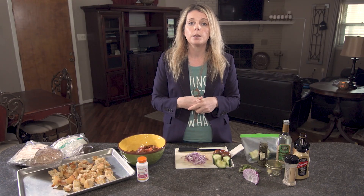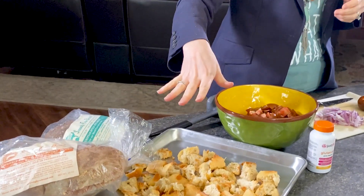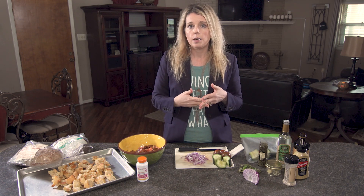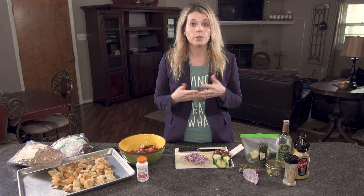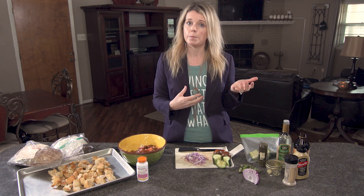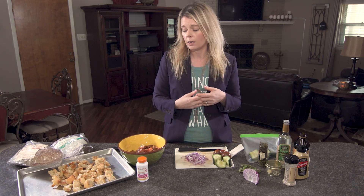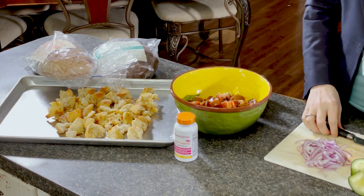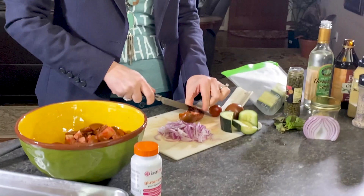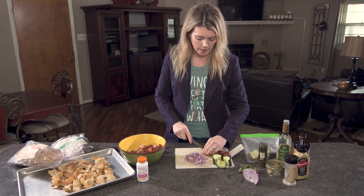Today we're going to make a bread salad — sometimes it's called panzanella salad. We've already toasted some sourdough bread and lightly drizzled some ghee on it. We use ghee because for those with dairy sensitivities, you get the same flavor and richness of butter with the benefits of omega-3s, but without the properties that affect people with dairy sensitivities. I've already chopped up some tomatoes and we're going to chop up some more — we want all of the juices from these vegetables because those juices are going to help make the dressing for our bread salad.